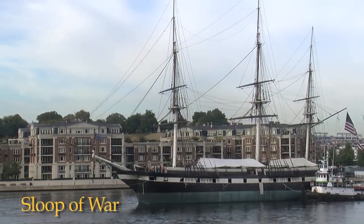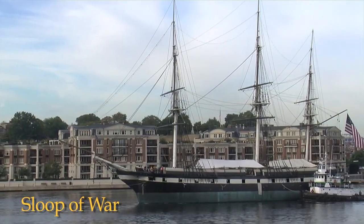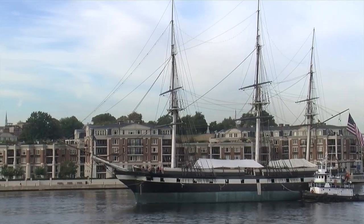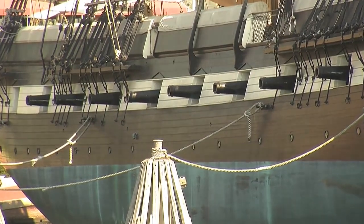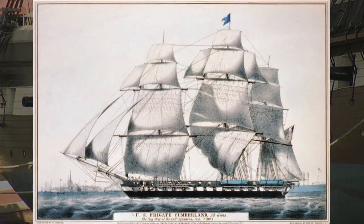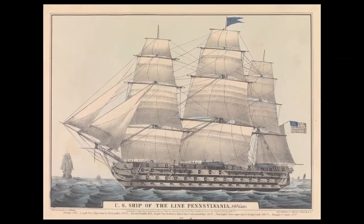USS Constellation is a sloop of war, which is a rating much like the term frigate or ship of the line. As a sloop of war, the ship has its main battery of guns on one deck. A frigate has batteries of guns on two decks and a ship of the line on three decks.